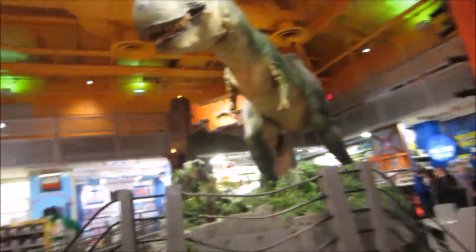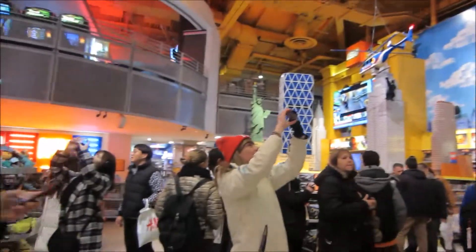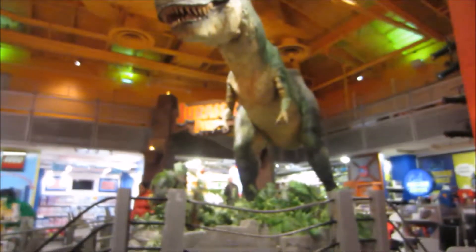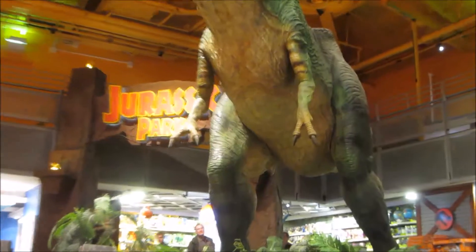Inside the Toys R Us on Times Square. There's basically an animated dinosaur - is there a Lego? For Jurassic Park. And some massive Lego building. That's cool, though I don't know if you can notice this - it has very little arms. So we're quite embarrassed about that.